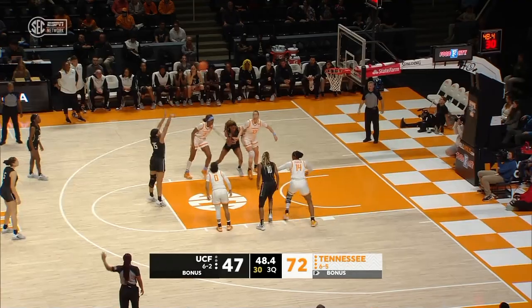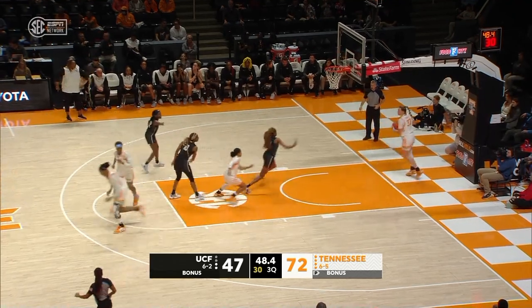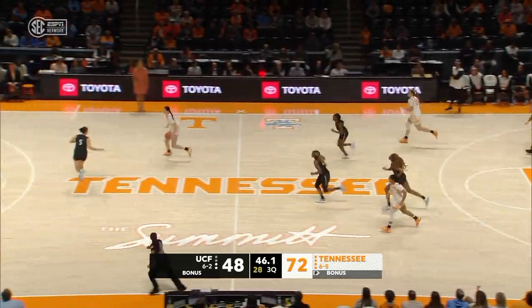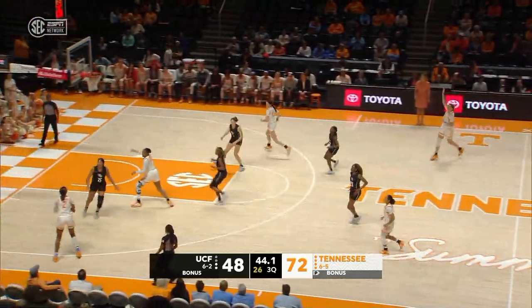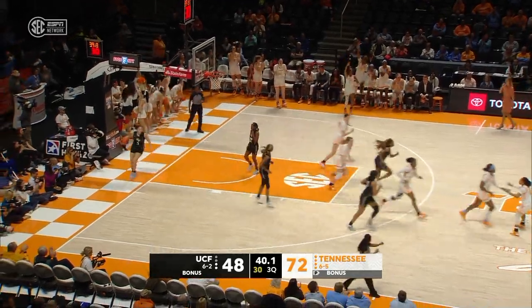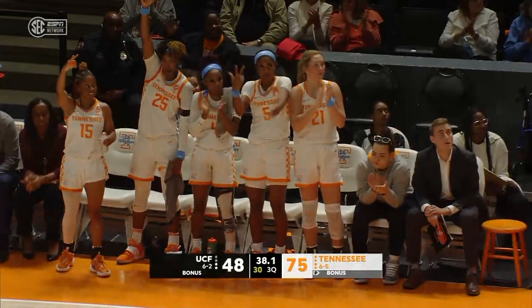So many depth pieces that Coach Harper can work with the squad. That was part of the early season discussion — what's the best rotation to go with? If you have so many pieces, what fits where? Jackson for three — she's got it! Her first points of the ball game.